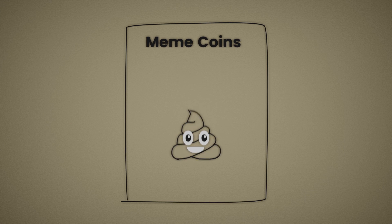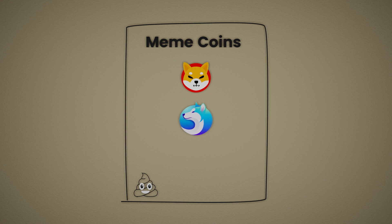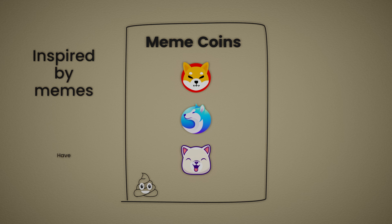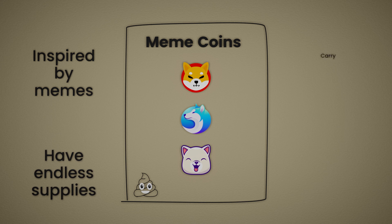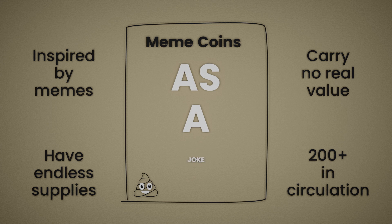All that's left to do now is mention a couple of meme coins and we've classified all 21,910 cryptocurrencies. Coins like Shiba Inu, Akita Inu, and Kishu Inu are all inspired by memes, have practically endless supplies, and carry no real value. In total, there are more than 200 meme coins in circulation, and they should be approached like their creators intended — as a joke.